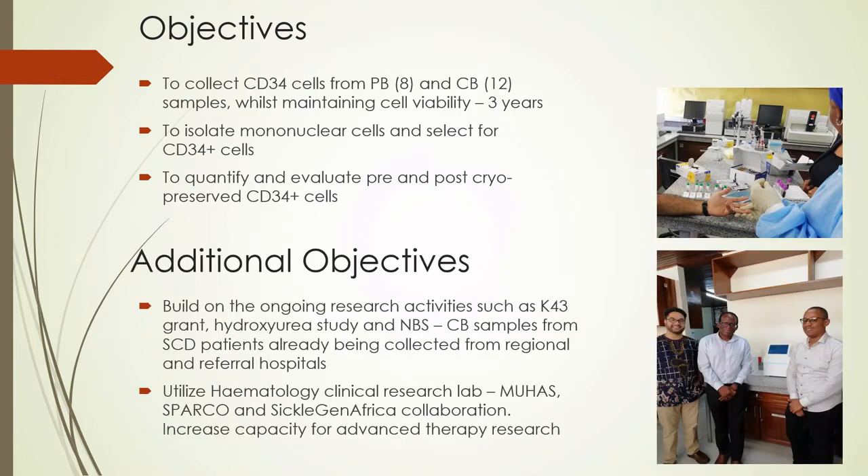In addition to current work under the leadership of Professor Julie Makani, Dr. Siana, and Professor Lucio, we will build on ongoing research activities such as the K43 grant examining gene expression profiles of candidate genes for determining fetal and adult hemoglobin levels in sickle cell disease patients, the hydroxyurea study, and newborn screening. We will also capitalize on existing cord blood sample collection from regional and referral hospitals and utilize the hematology clinical research lab at Muimbi University, the Sickle Pan-African Research Consortium, and Sickle Gen Africa to increase capacity for advanced therapy research.